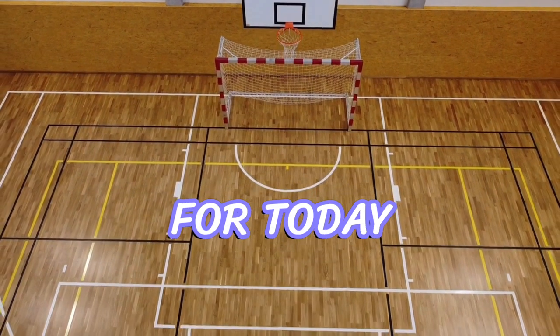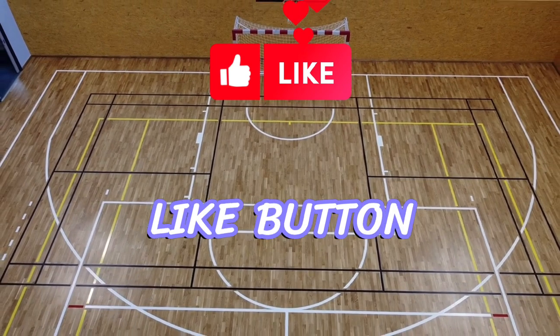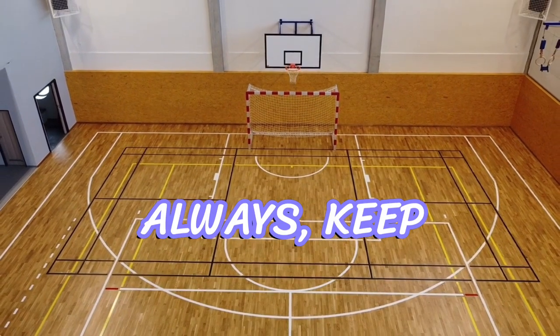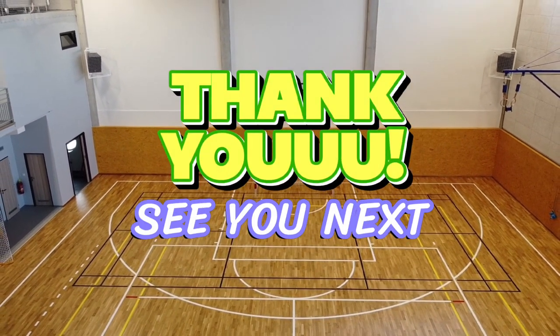That's all for today, folks. If you enjoyed this video, don't forget to hit that like button and subscribe to our channel for more informative content. And as always, keep pushing your limits, both on and off the field. See you next time.